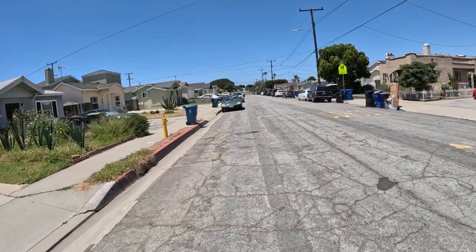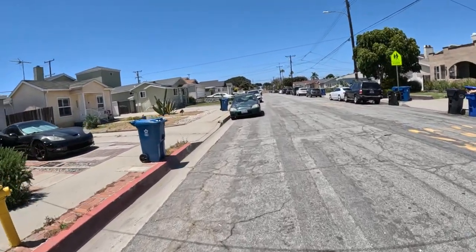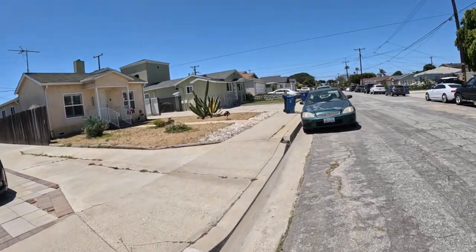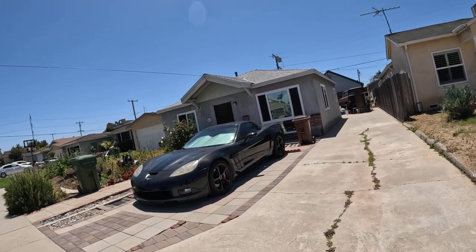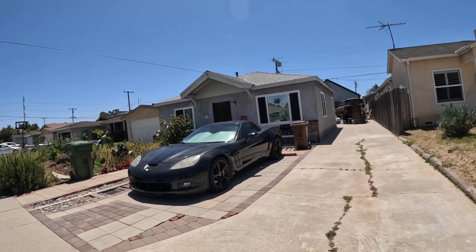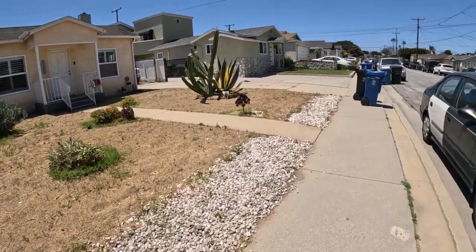Is this a Corvette? Yep — another muscle car, how about that? It's a Corvette from the 90s, I believe. Good looking car — it's matte black. I don't know the exact year but I'm pretty sure it's a 90s. And there's an old something back there from the 60s, I guess.